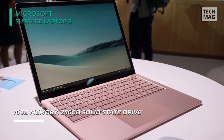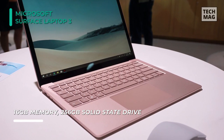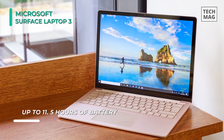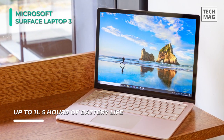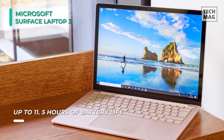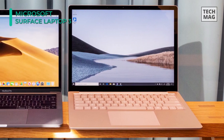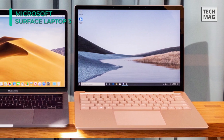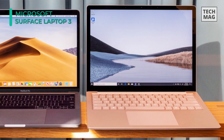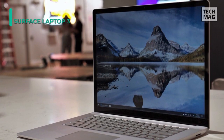Its 15-inch PixelSense display, driven by AMD Radeon Vega 9 graphics, features a 2496x1664 resolution and ultra-slim bezels for your viewing comfort. You can connect to the internet via Wi-Fi 5 and pair compatible peripherals with Bluetooth 5.0 technology. Other integrative features include a 720p webcam with Windows Hello sign-in, built-in dual far-field microphones, Omnisonic speakers, and a 3.5mm mic and headphone combo jack. Windows 10 Home is the installed operating system.